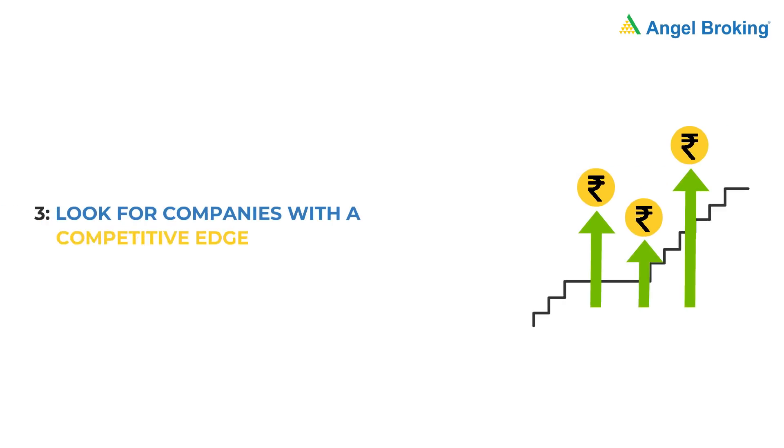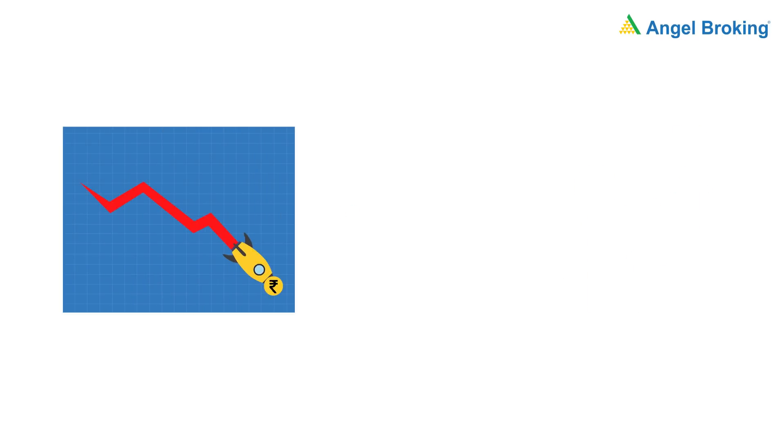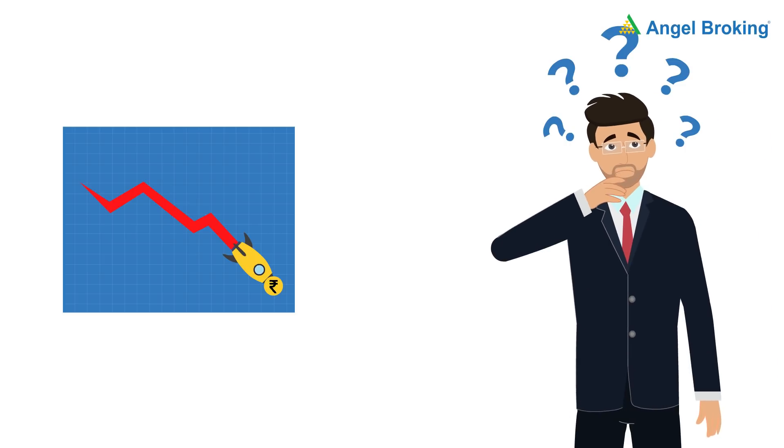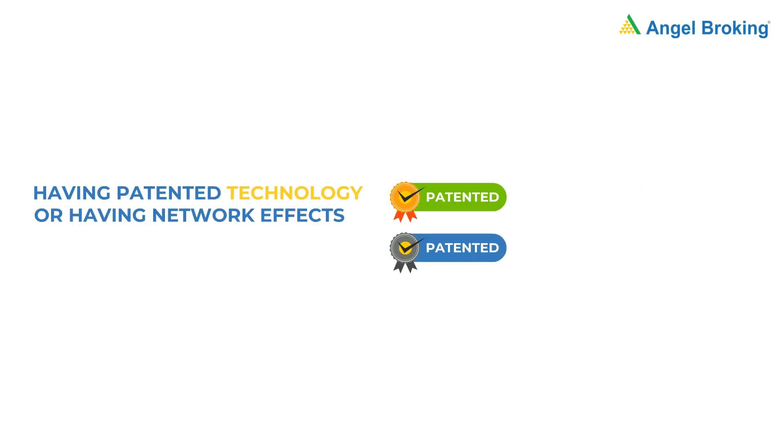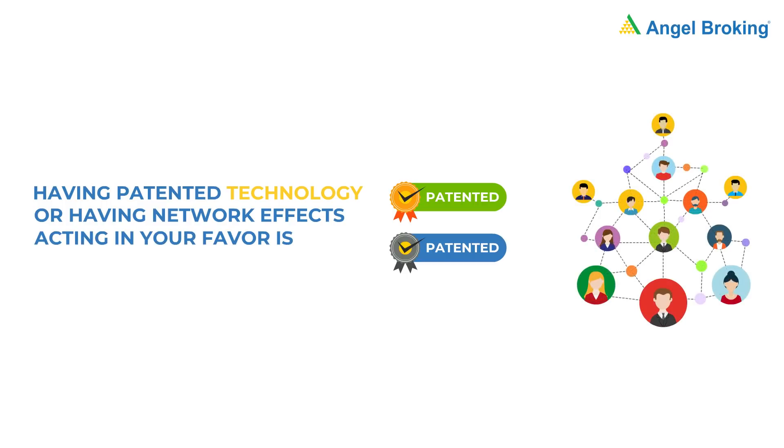Strategy 3: Look for companies with a competitive edge. If a company doesn't have a competitive edge, it won't be able to grow much. A competitive edge can come in many forms: having deep pockets can be a competitive edge, and so can having patented technology or having network effects acting in your favor.